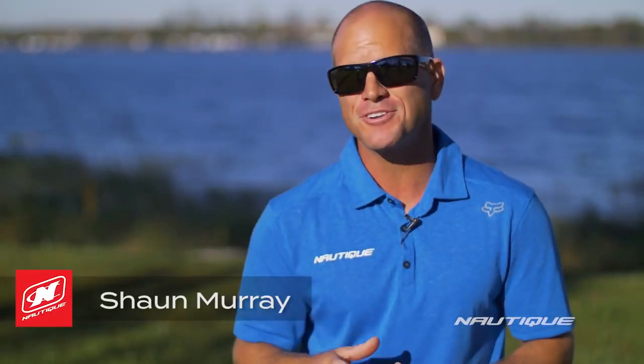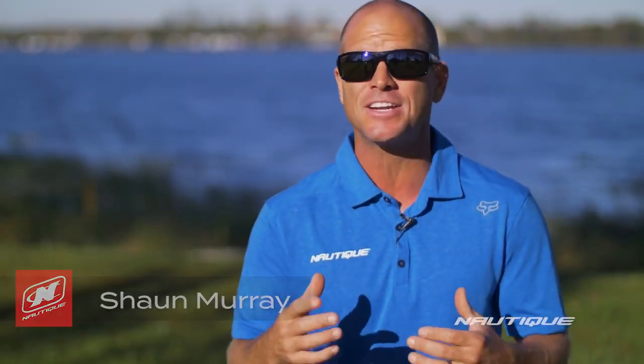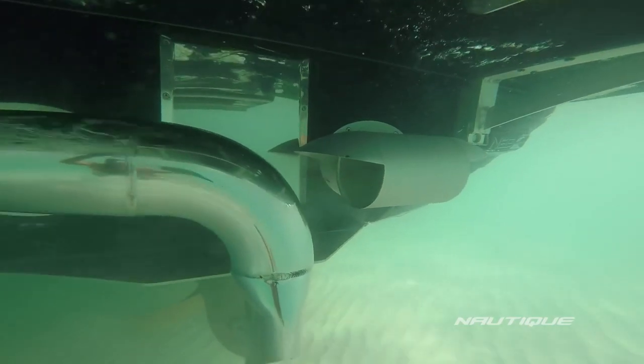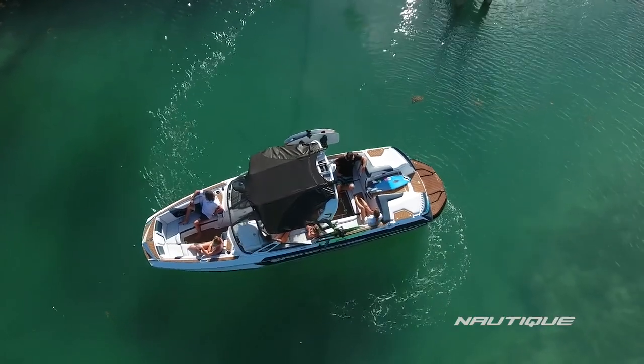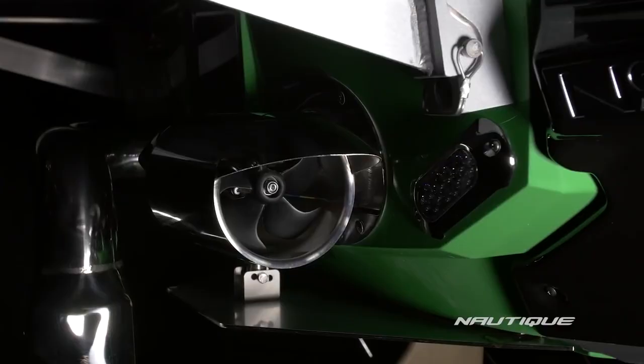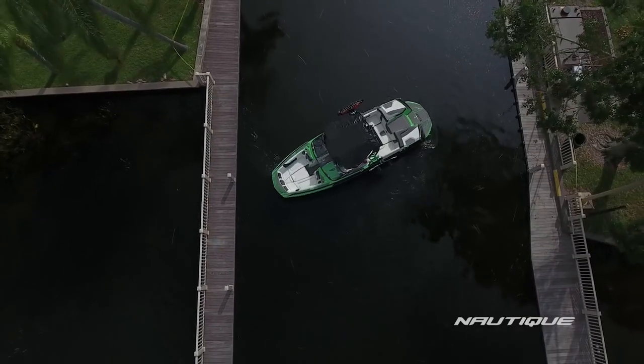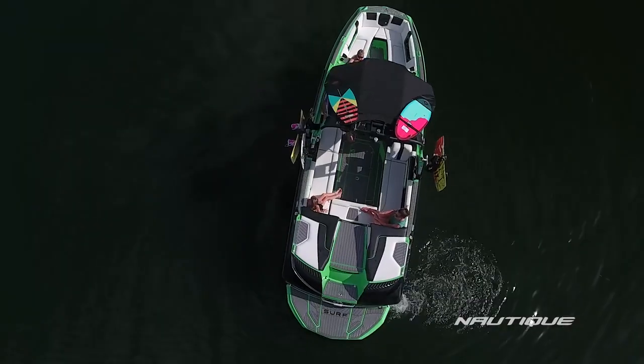What's up everyone, Sean Murray here to talk to you about a 2018 option that can be featured in any of our Nautique G-Series boats. It's called the Nautique Integrated Steering Assist. With a thruster built right into the transom, your Nautique now has the ability to quickly adjust the boat's position in tight quarters or in the open lake.